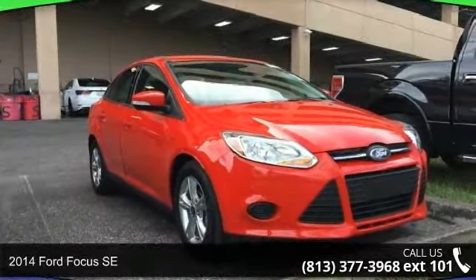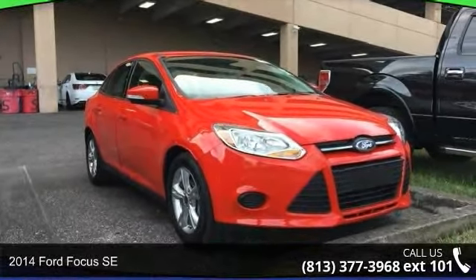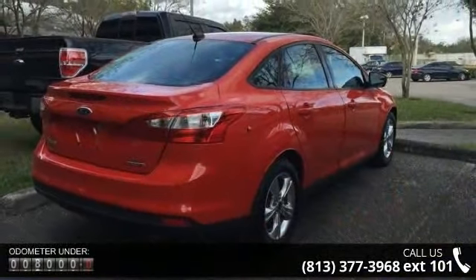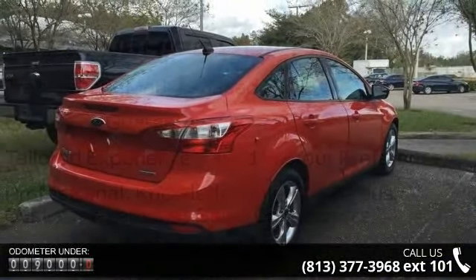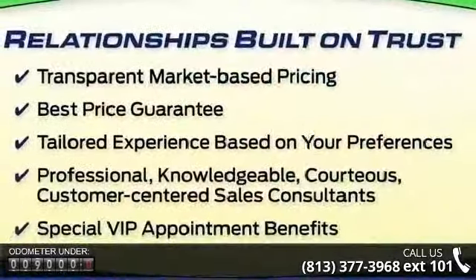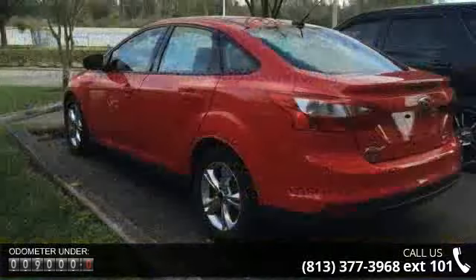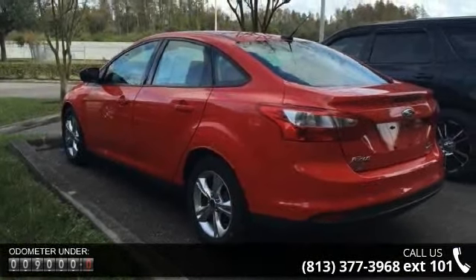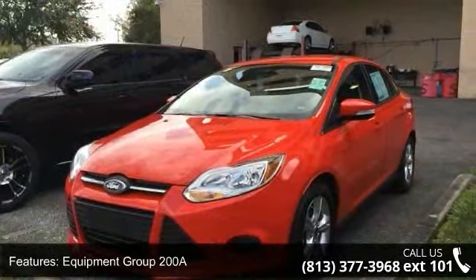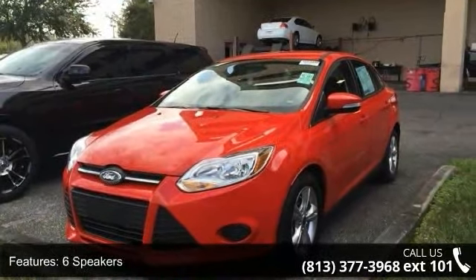Arrive in style with this 2014 Ford Focus SE. If you are looking for an automobile with great features, look no further. Some of the top features included with this vehicle are Equipment Group 200A, 6 speakers, MP3 decoder, radio data system, air conditioning, rear window defroster, power steering, power windows, remote keyless entry, and steering wheel mounted audio controls.